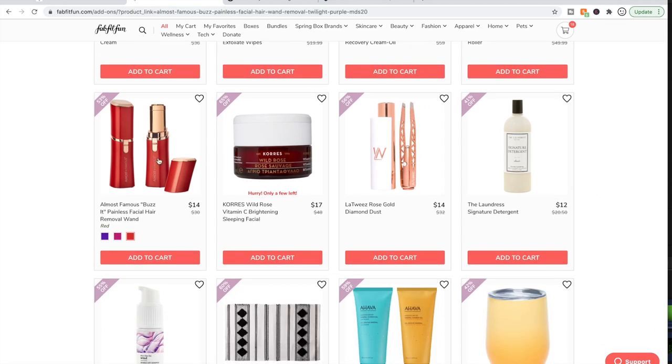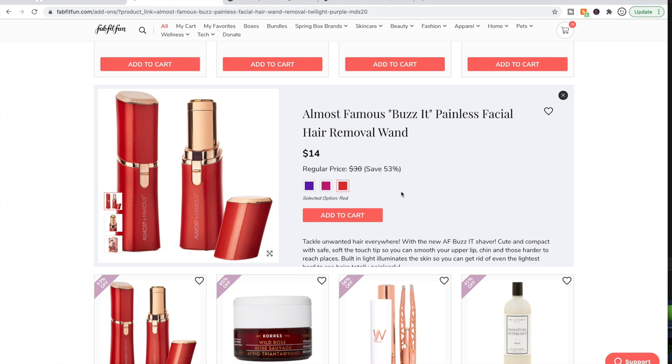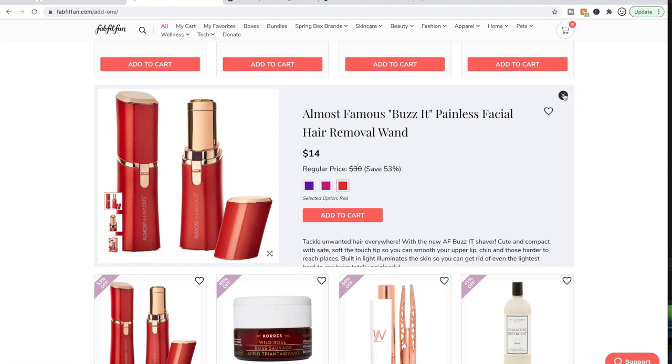People are talking about this facial shaver — it was available in a recent box and people say they really like it. Some people did say they were able to find something similar at TJ Maxx. There's always a possibility you could find something similar to what's in the sales at TJ Maxx or even Amazon for cheaper, so definitely take a moment and check there.